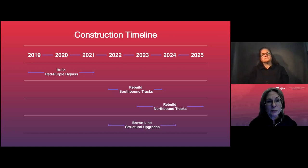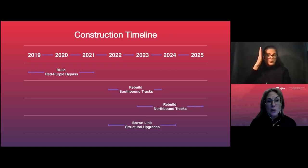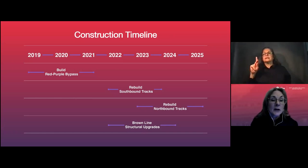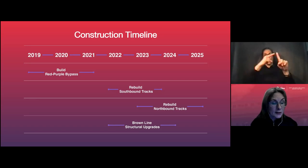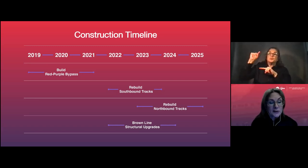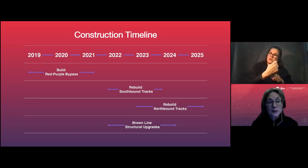Tonight we're here to talk about the Red Purple Bypass project, which includes the bypass itself. But not everyone realizes there is additional modernization work that will begin now that we have completed the bypass. Here is a timeline that captures where we have been and where we are going. We completed the bypass in November, put it into service, and it is now carrying Kimball-bound Brown Line trains up and over Red Line tracks. We are now ready to start the next phase of work.